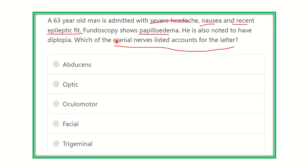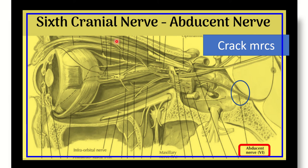Here we can see the exits of some of the cranial nerves. The sixth cranial nerve — the abducens nerve — arises here, exits the deep brain, travels through this area, and finally reaches the eye. We can see that this nerve is in very close contact with the bones.